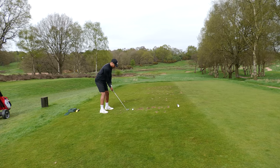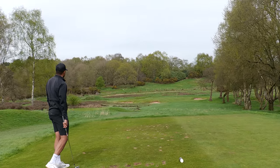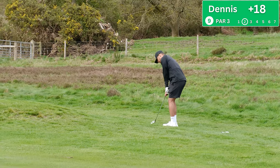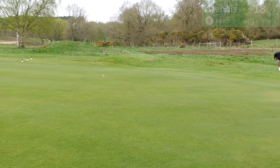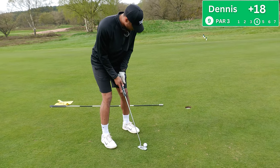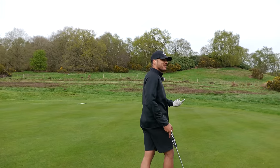Hole number nine, nice par three, 145 to the flag, wind helping — smooth nine should be perfect. Got away with it but a horrible swing — thinned it just over the back. Up and down for par, just off the back. Could really do with this going close. Fatted it, duffed it — really not good. Great effort on the putt, never saw it breaking that way. Par three, double bogey after being greenside — just not good enough.